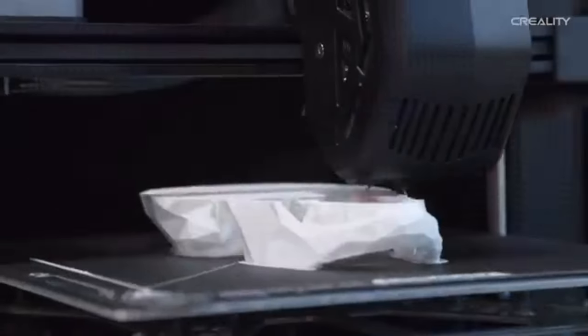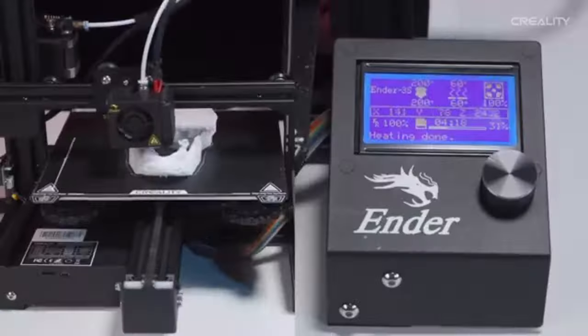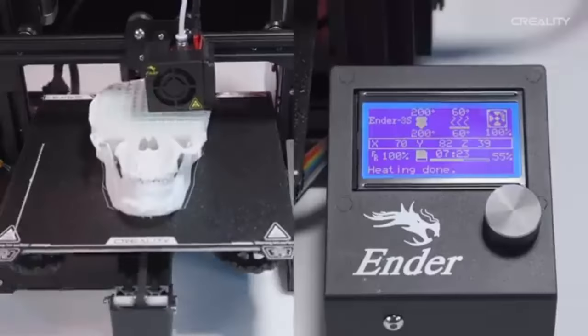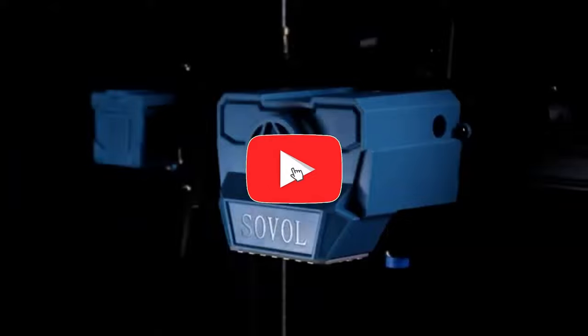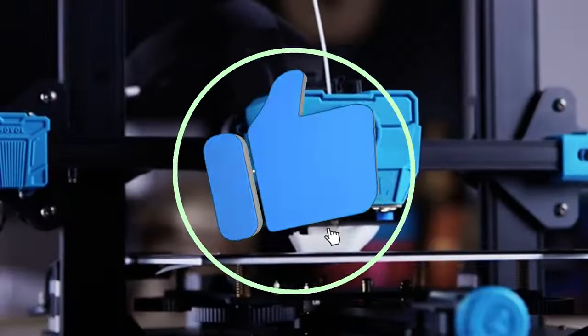That concludes our Top 5 Best 3D Printers of 2024 list. All product links are in the description, updated with the lowest prices. Subscribe to our channel for more videos — we'll see you in the next one.